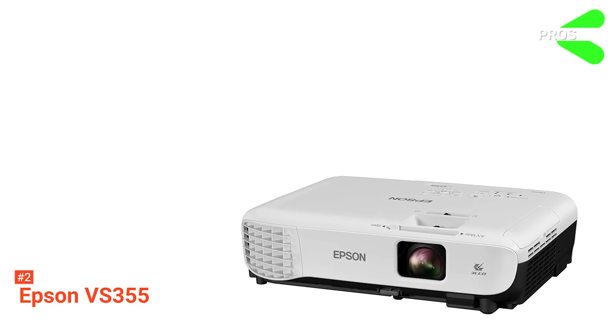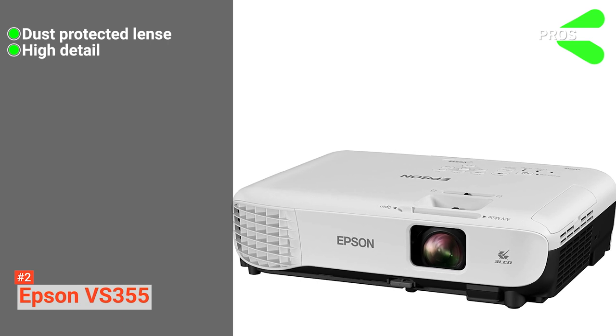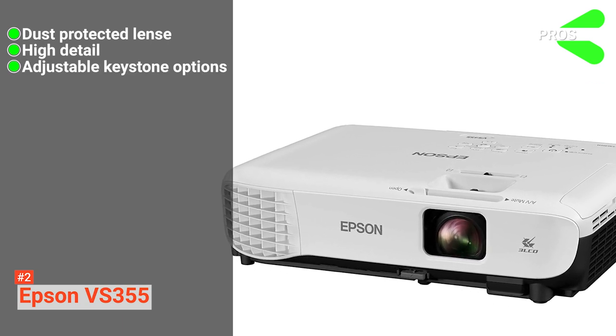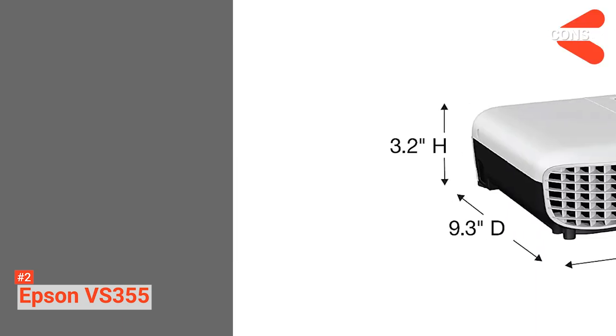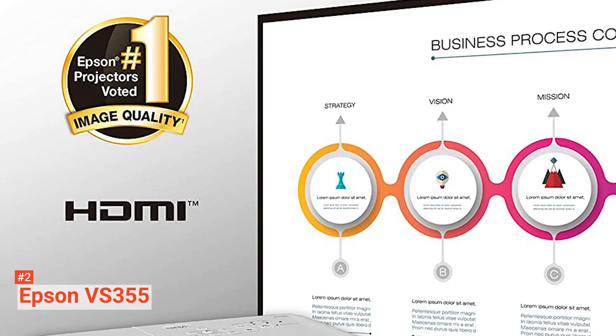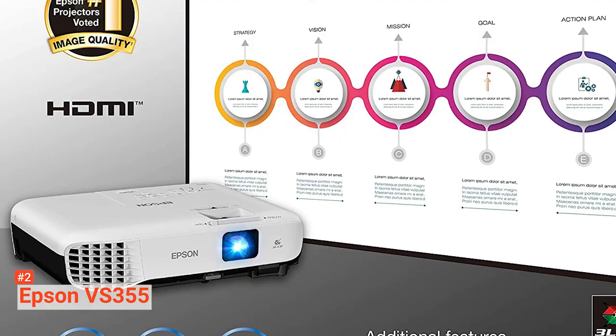Its pros are: it has a recessed lens and dust cover, it provides precise detail, and its keystone adjustment is highly customizable. However, its fan is quite loud. The Epson VS355 is suitable for all types of lectures, class presentations, or educational film projection.